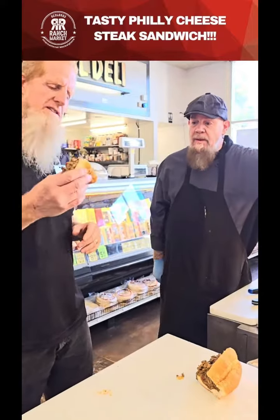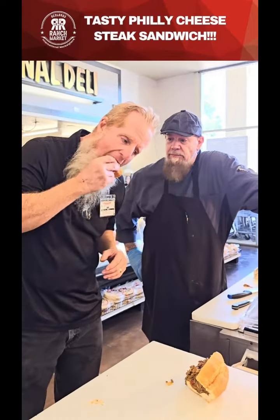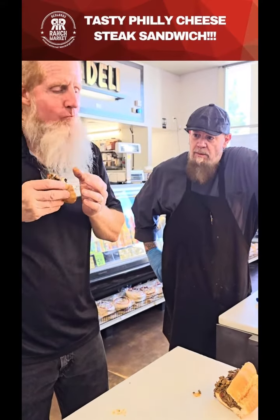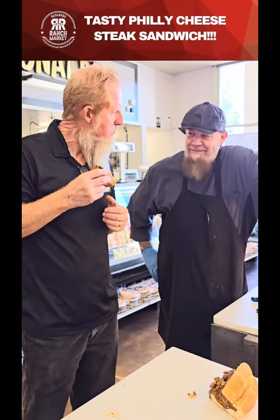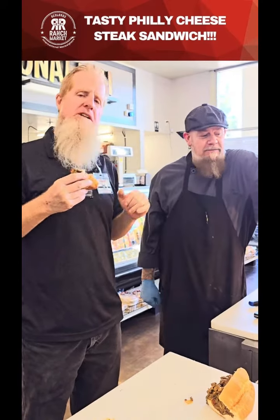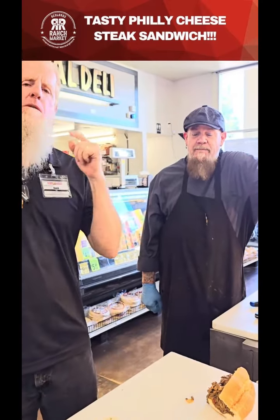Chef Dave doesn't cut corners. Let's give it a taste — good! Nice job. You guys come and check it out; Chef Dave's always got something good cooking up right here in the service deli.